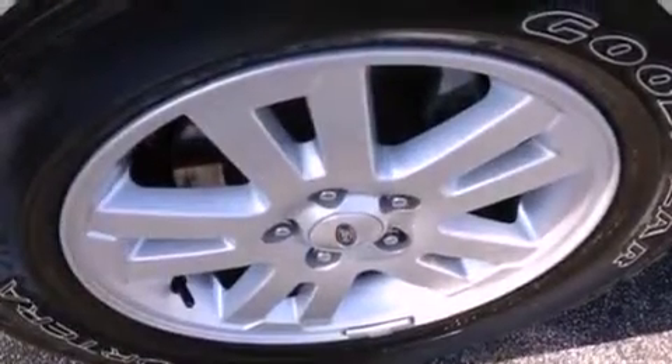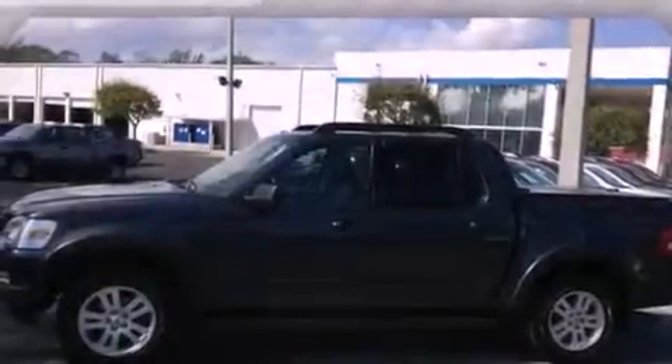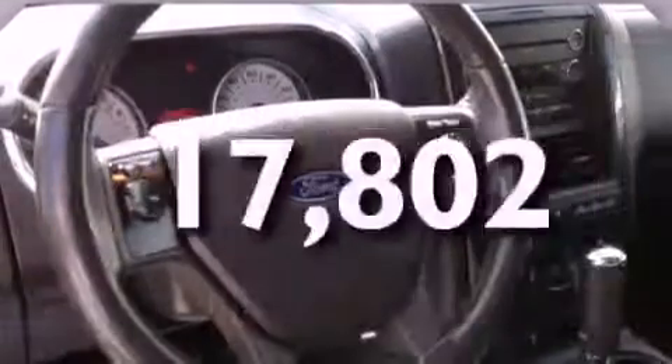All of the following features are included: aluminum wheels, a low-tire pressure indicator, cruise control, cargo tie-downs, fog lamps, privacy glass, a stability control system, disc brakes with an anti-lock braking system, and air conditioning. And this vehicle has fewer than 18,000 miles on the odometer.